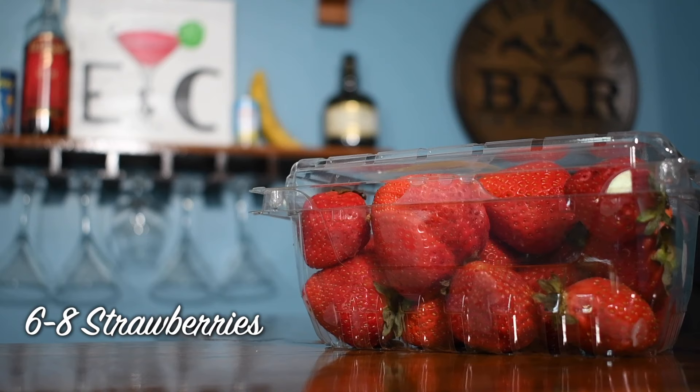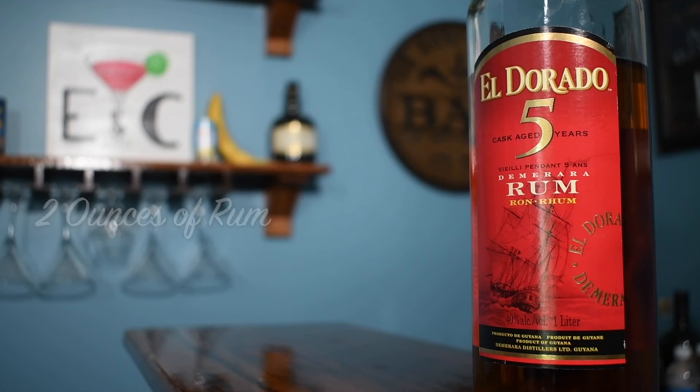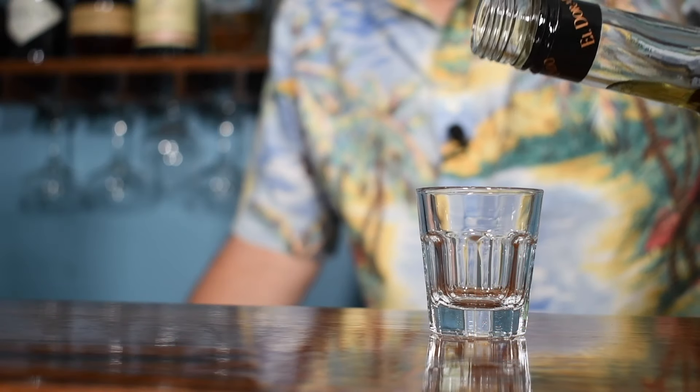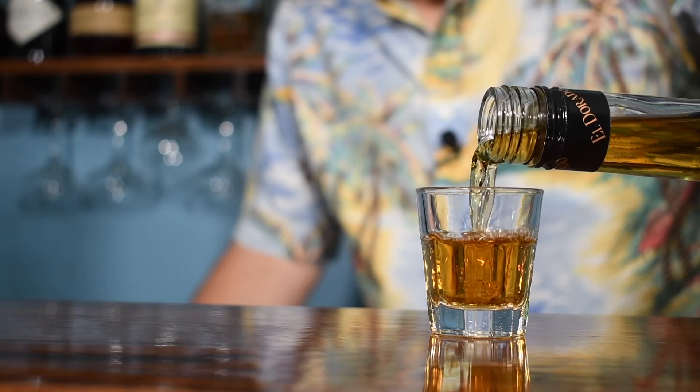We are going to use six to eight whole strawberries and toss those straight in the blender. And two ounces of rum – but first, we have to have ourselves a shot. Today's rum will be an Eldorado – a beautiful mixing rum.